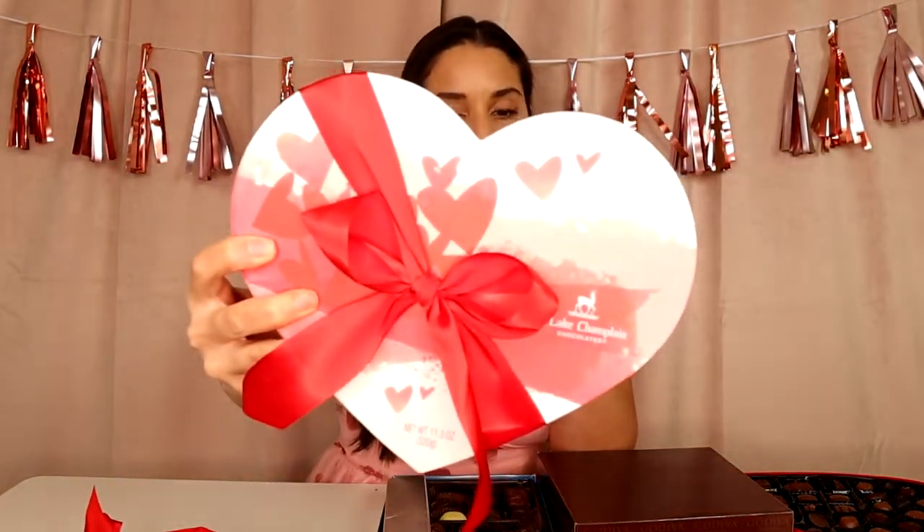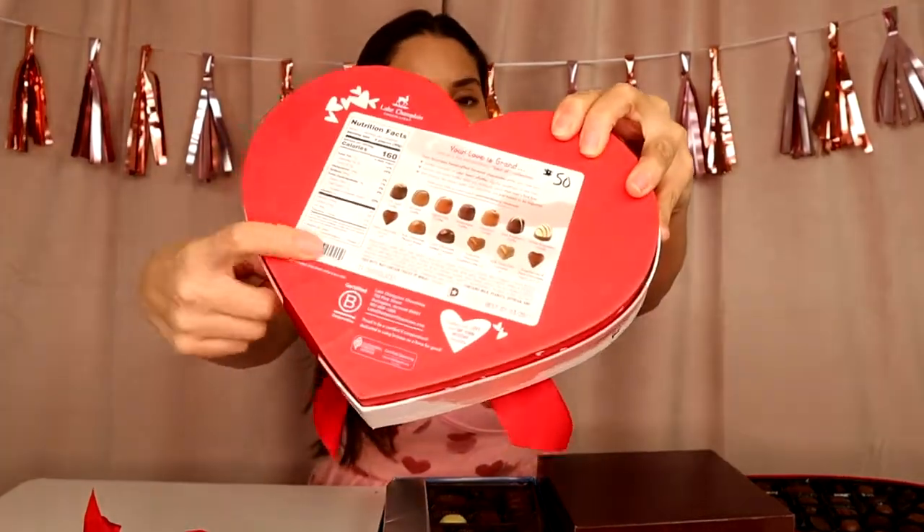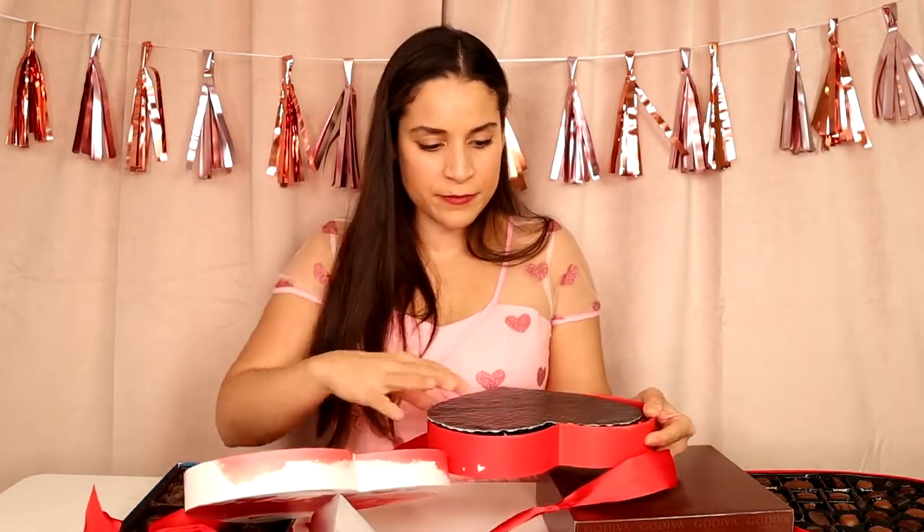Now we are going with the two most expensive chocolates. We have a $50 box - it's called Lake Champlain chocolates, made in Vermont. Really cute box - gorgeous, actually - and there's a guide on the back. Let's open this beauty up: 11 ounces of chocolate for $50. Oh wow, this is giving me color, this is giving me beauty, this is giving me Valentine's. I am impressed. Lake Champlain - I love the pink and red hearts, they look so gorgeous and beautiful.